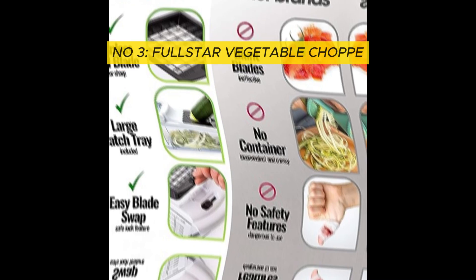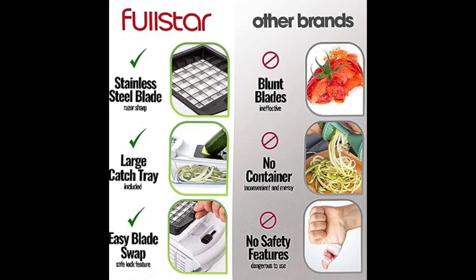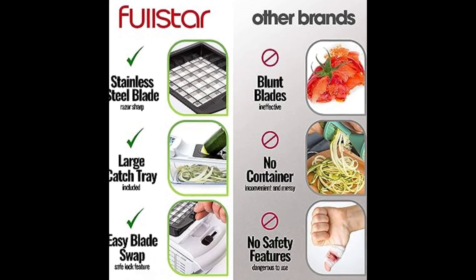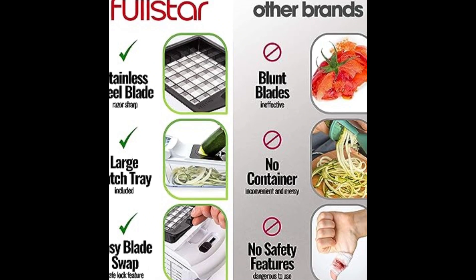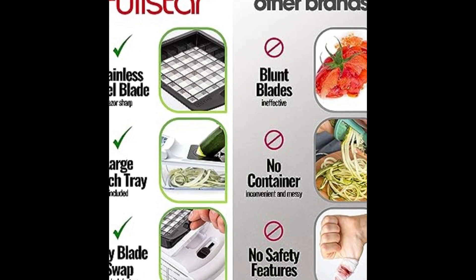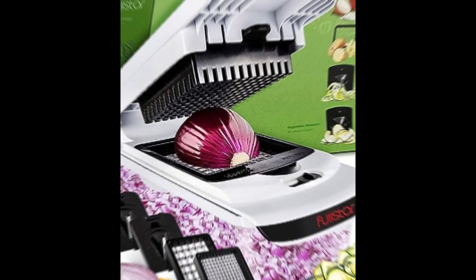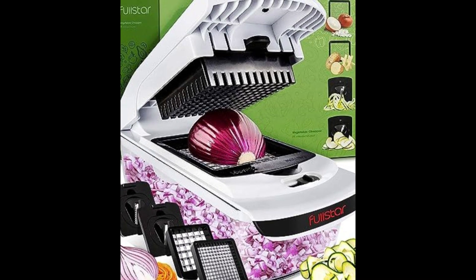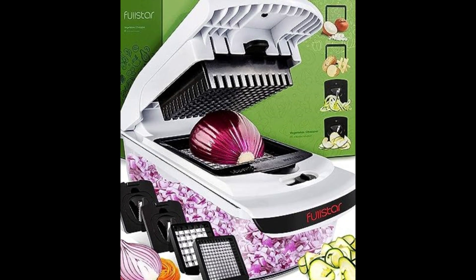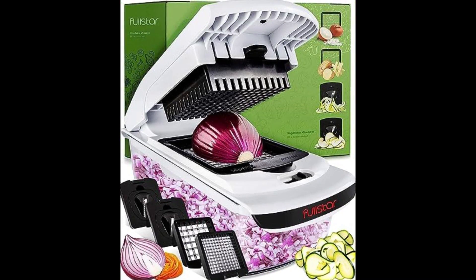The original pro chopper — our superstar veggie slicer — has been creating waves on TikTok. Simple to use, set up, and clean, save time and energy during meal prep with our OG vegetable chopper. Chop, slice, and dice your ingredients like a seasoned chef, shortening prep time and speeding up cooking while adding fresh, nutritious fruits and vegetables to every dish.